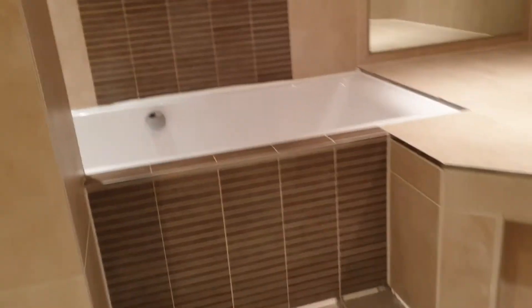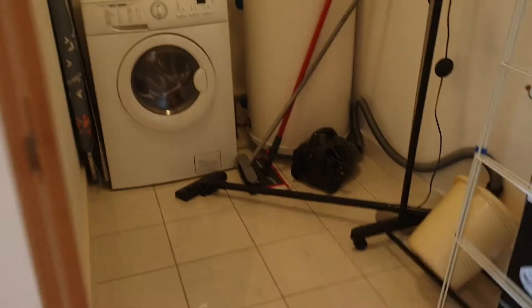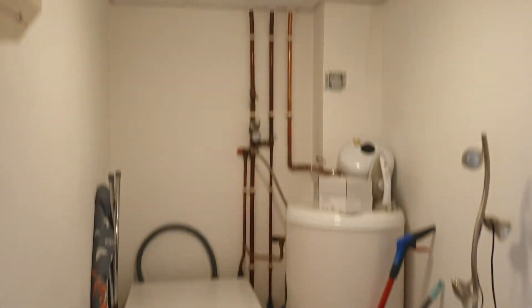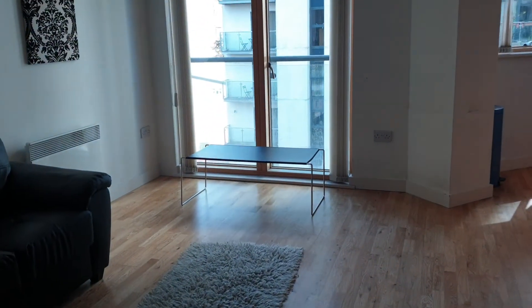An exceptional storage space just across the hall from the bathroom here. Jefferson Place.